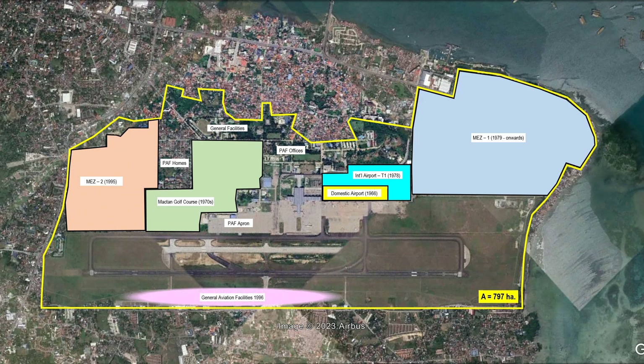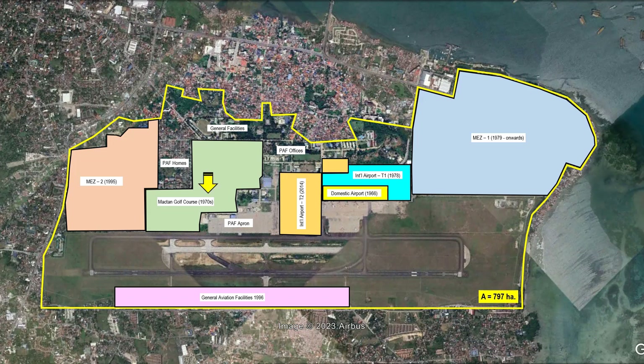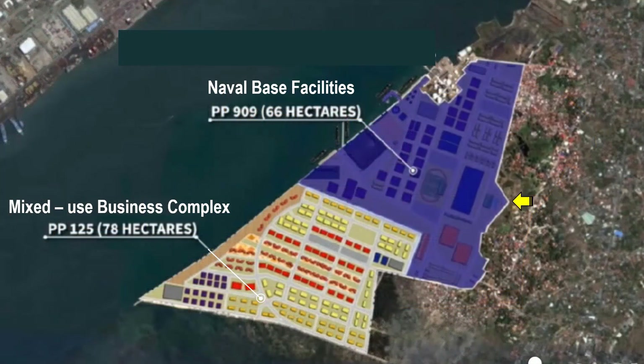In 1995, Mez 2 was awarded to the Aboytiz Group for development. In 1996, a general aviation facility was built for private planes and flying schools. In 2014, Terminal 2 of the International Airport was built under PPP. What is left of the Air Force is a very small piece of land for its housing, facilities, offices, hangar, and apron. Our Air Force, located in the second largest metropolitan area in the Philippines, deserves better. This golf course can be converted by the Air Force to expand its facilities. One of the government recipients of the four Mactan reclamation projects is the Philippine Navy, which will receive a modern 66-hectare facility, while the reclamation developer receives 78 hectares for a modern commercial complex. A similar agreement can be done for the Air Force.